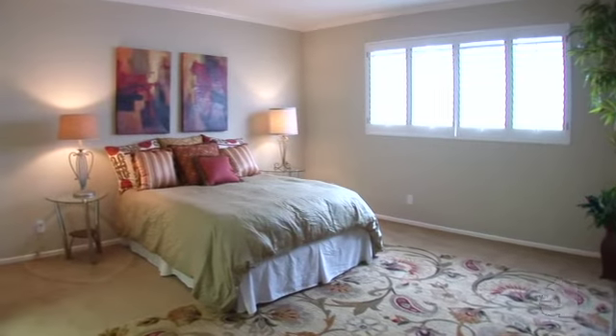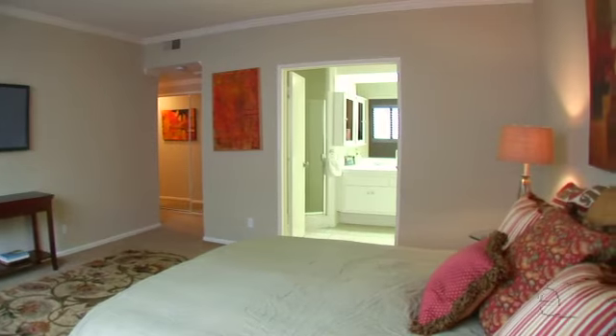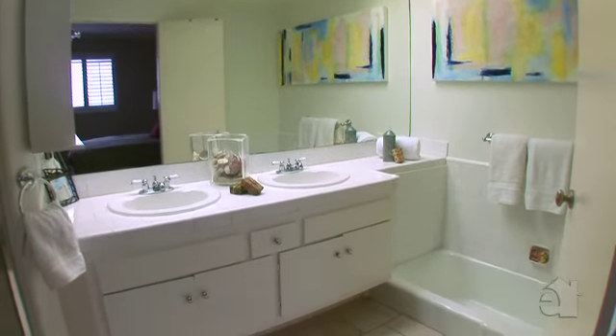This master suite offers comfort and privacy. The master bath includes convenient his and her sinks.